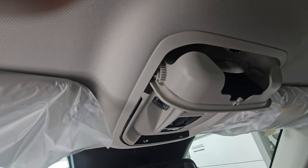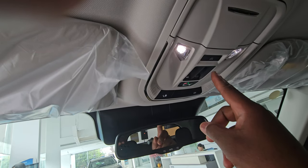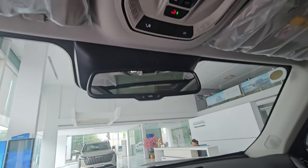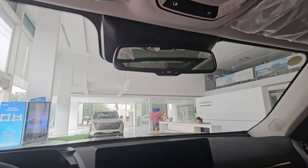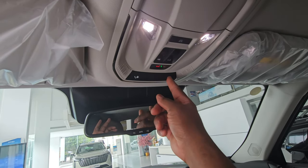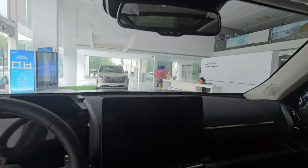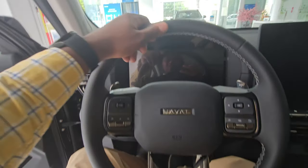Overhead controls handle the panoramic sunroof and lighting. You can use voice commands for basic functions like opening the windows. There's a roadside assistance call button, and interior ambient lights can be set to turn on automatically when a door is opened.